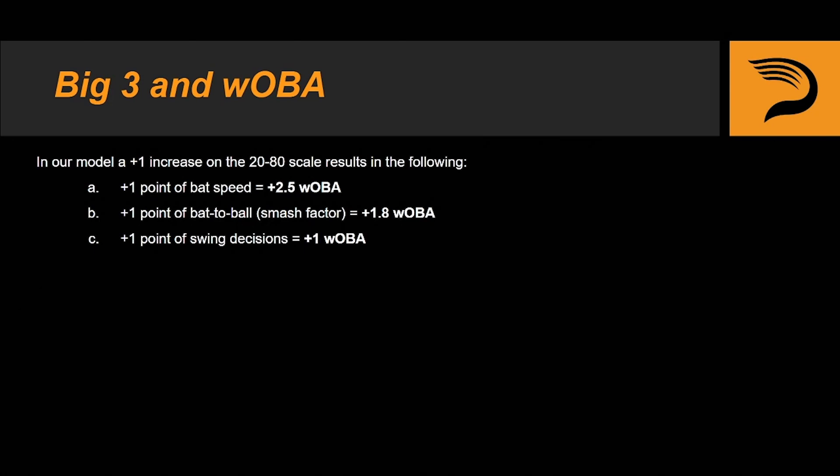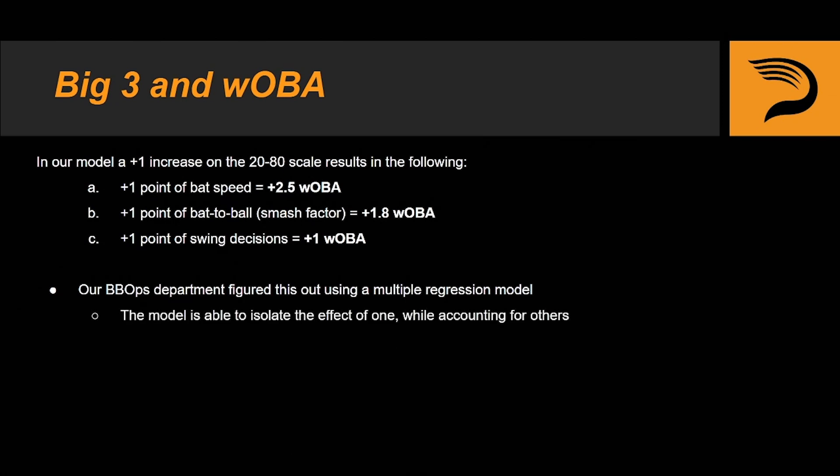Converting the Big Three into wOBA can really help us visualize the relationship between all three components. Our baseball operations department was able to figure this out using a multiple regression model. Remember how earlier in the course we talked about how a change in one area of the Big Three almost always affects the others to some extent? Well our BB Ops department knows that too, so what they're able to do is isolate the effect of one while accounting for the others.